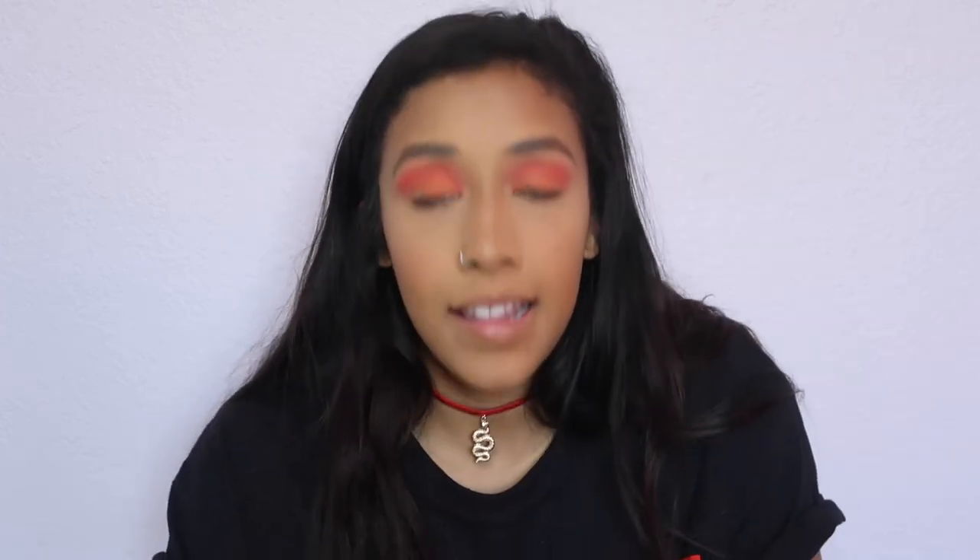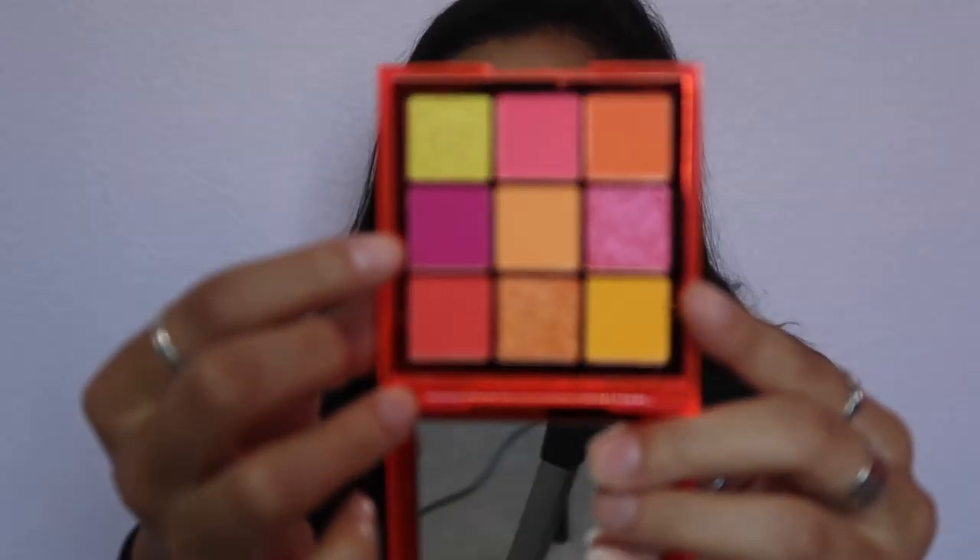Lastly on my outer corner I'm going to take this hot pink shade right here.